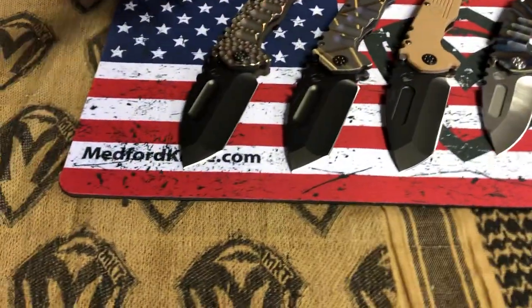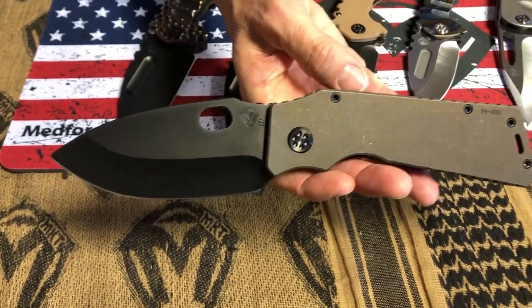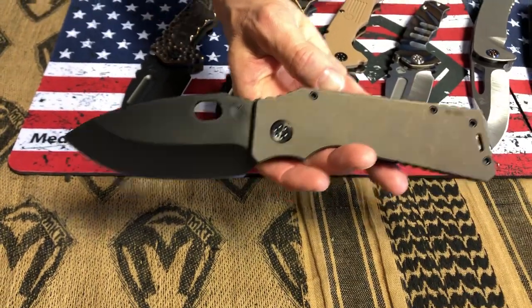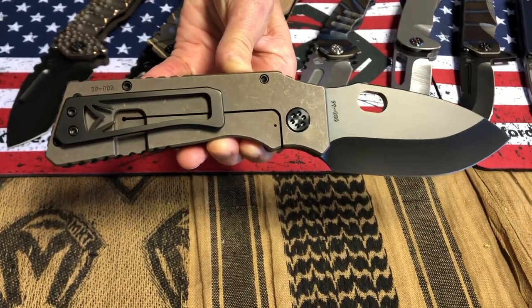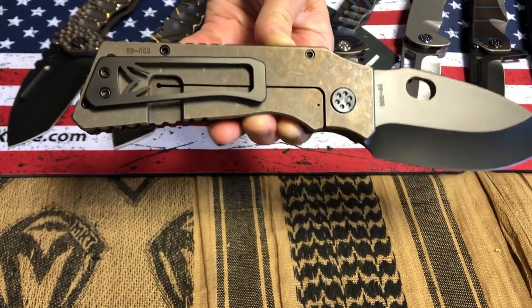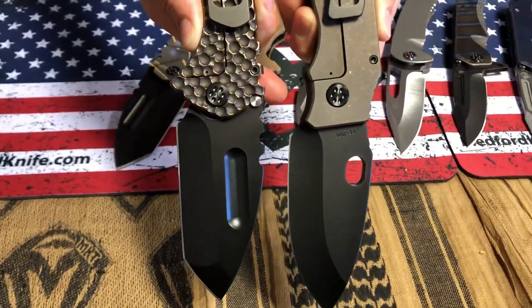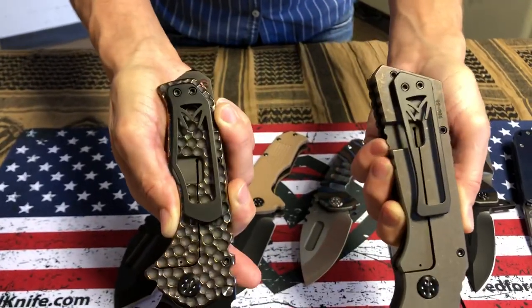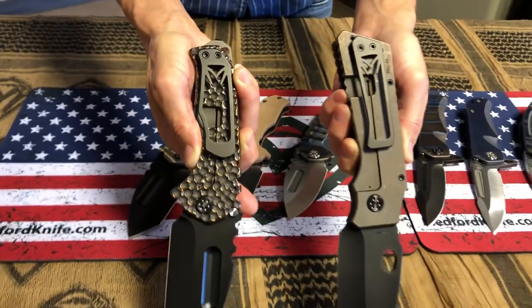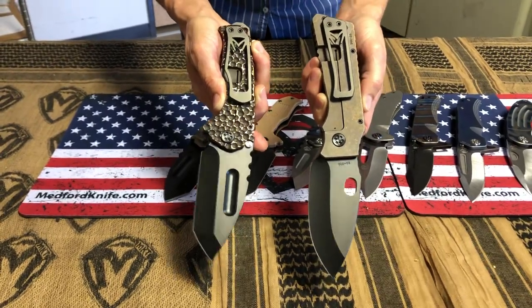The last knife on the table is a Fat Daddy — black and bronze, super simple. So if you're a pretty straightforward guy and you don't want all the bells and whistles, black and bronze on the TFF1 Fat Daddy. Love that clip. Just so you know, the Praetorian T and the Fat Daddy are the only two with these super-sized clips, and you can tell the difference between them — they are not interchangeable, really made to contour the handles appropriately.